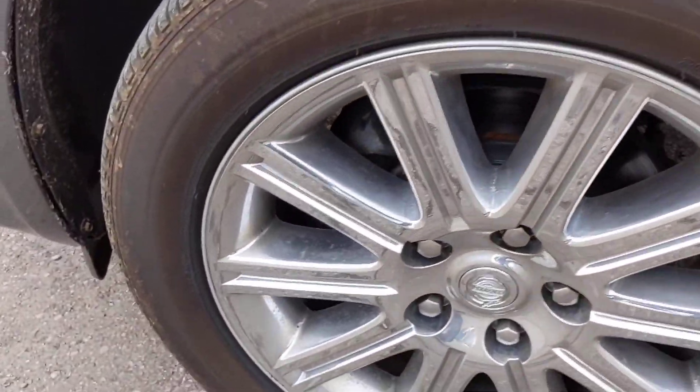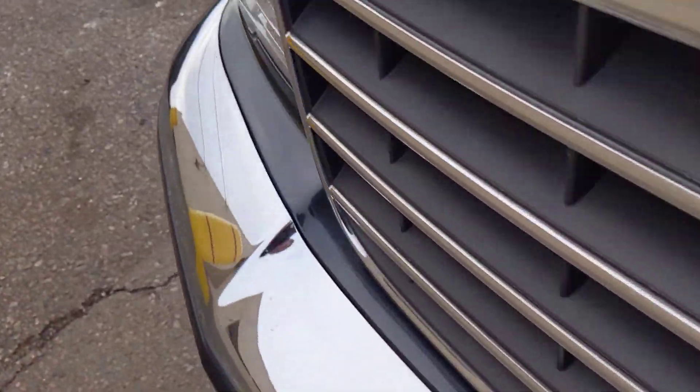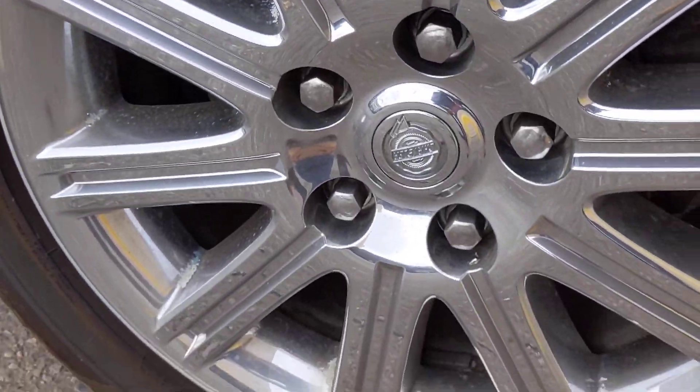I'm showing the wheels here — not much to note. A little bit of pitting in the chrome, but once again, for 10-year-old wheels, they're actually in quite good condition considering what most of these come in looking like.